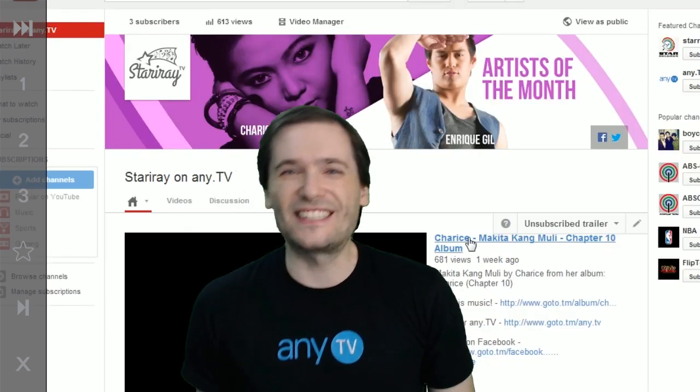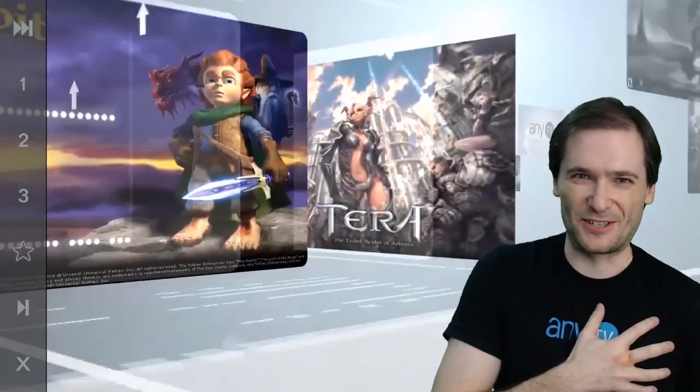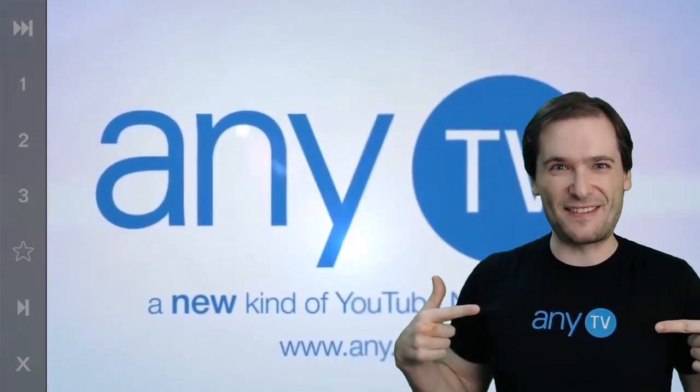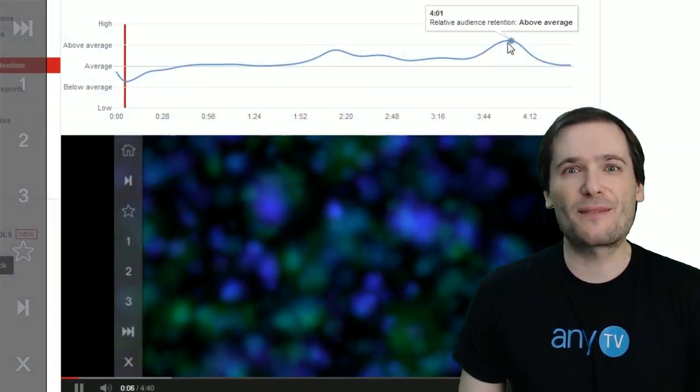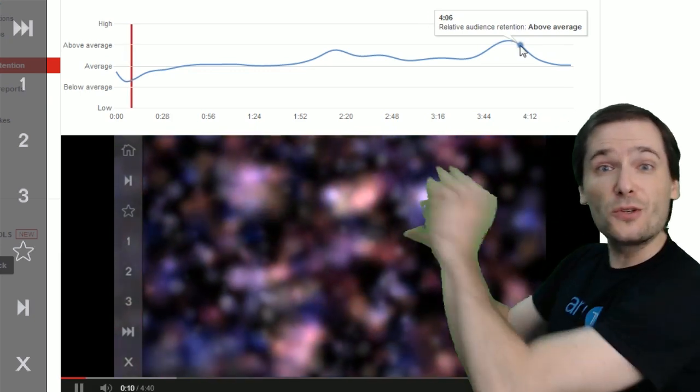All of this on today's episode. Welcome to The George Show. My name is George, CEO of AnyTV, and today we're going to talk about how to get more sales of CDs and music using the video bar.